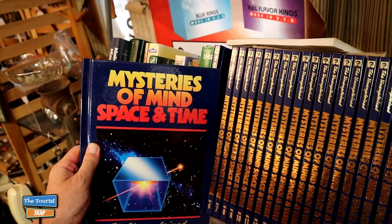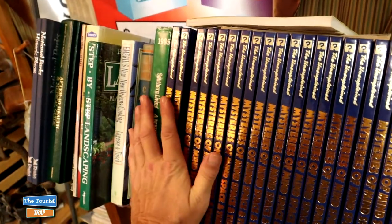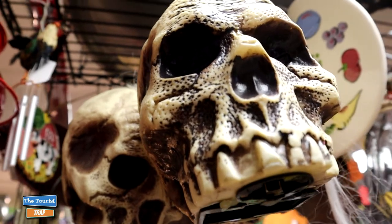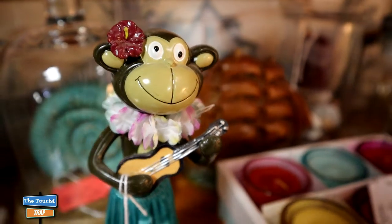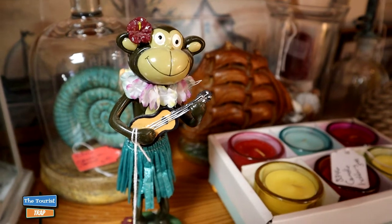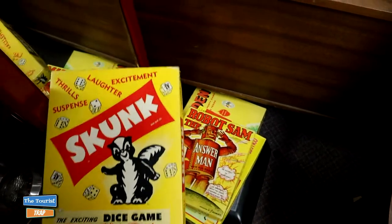I found a book called 'The Mysteries of Mind Space and Time' - and when you walk in this shop it's sort of a mystery of mind space and time, how eerie. They've got skeleton decor everywhere I look, here's more skulls looking at me. Even more monkey business in here - a monkey playing a ukulele with a grass skirt on, doing the hula I guess. Well I found something here I've never seen before - a skunk dice game.